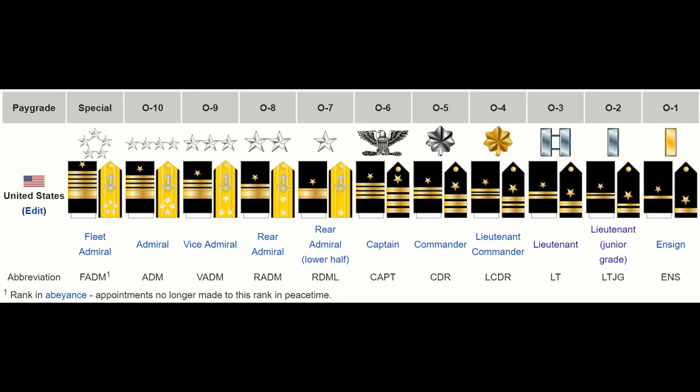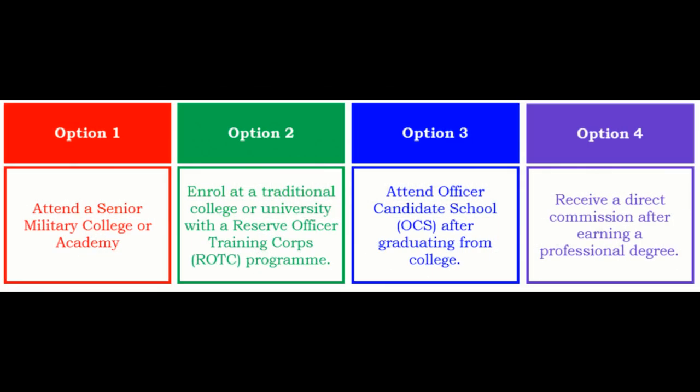There is a 4th way one may enter the military as a commissioned officer, which is called direct commission. This, however, is reserved for people with professional degrees, such as lawyers or doctors, who are elevated to the O-3 rank of Captain or higher when they enter the Army to serve in their professional field.